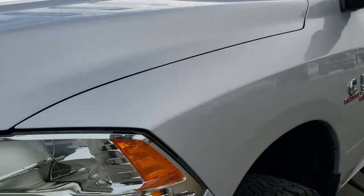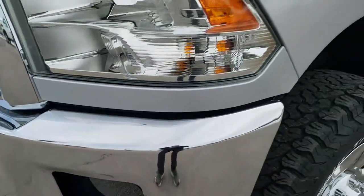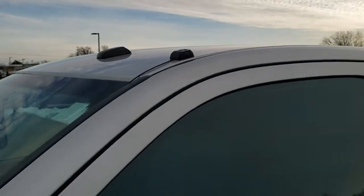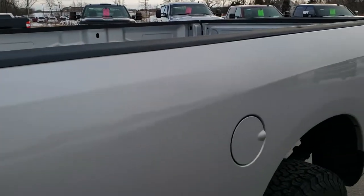This truck has been fully safetied and inspected by our service shop. It has a fresh oil and filter change, all the fluids have been checked and topped off. This truck has been gone through mechanically 100% and is 100% ready to go.